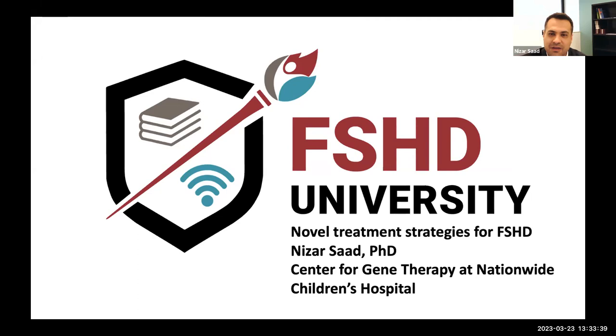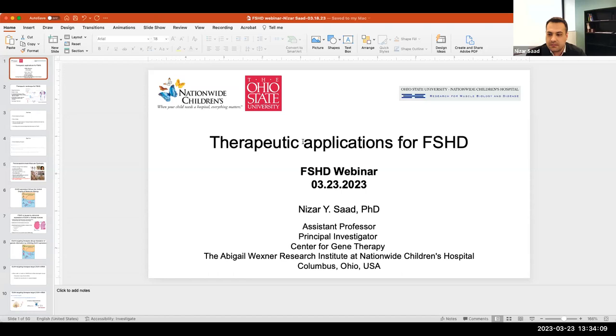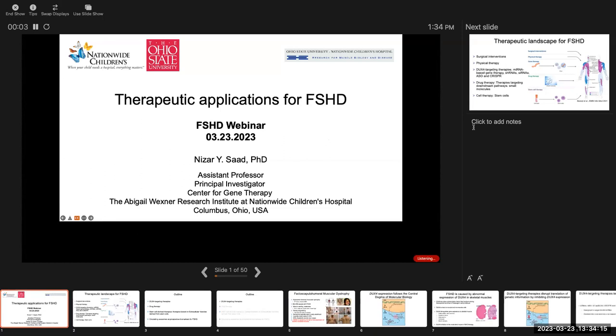Thank you to June and Jamshid and the whole FSHD Society and the community members for joining this meeting today. I'm very happy to give an educational session about the new treatments for FSHD.